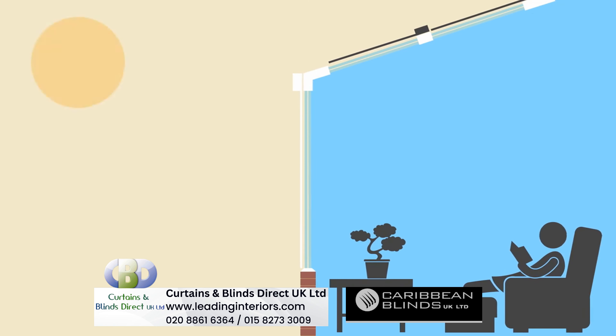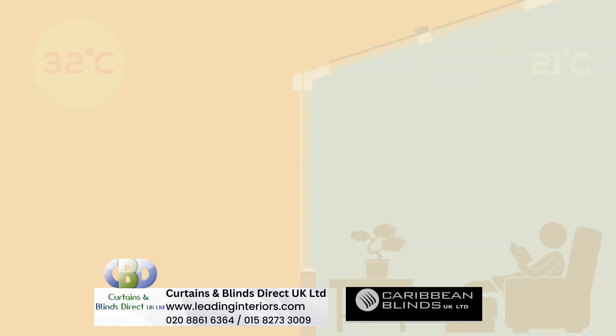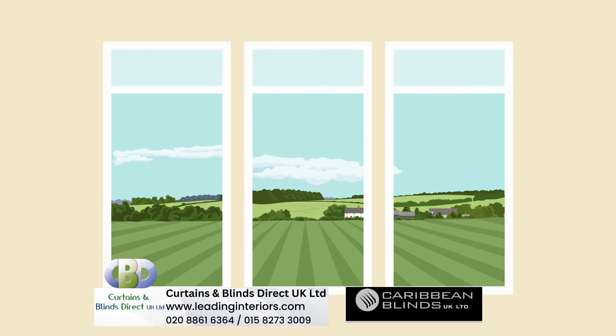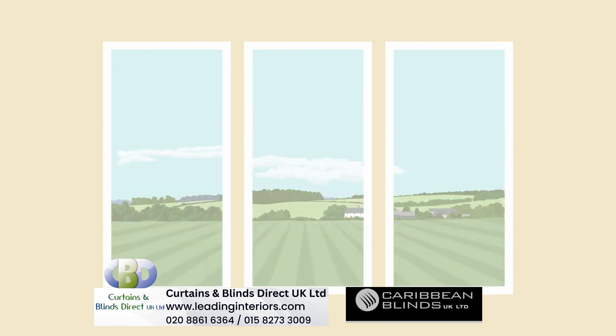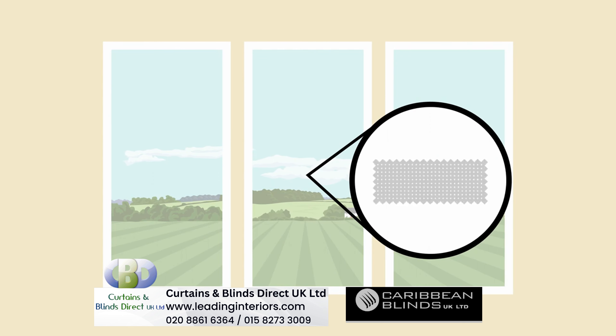By stopping the sun's energy even reaching your glazing, external blinds will ensure your indoor space remains cool, even on the hottest of days, without blocking the view and still allowing diffused glare-free daylight in, thanks to the unique micro-perforated fabrics featured on them.